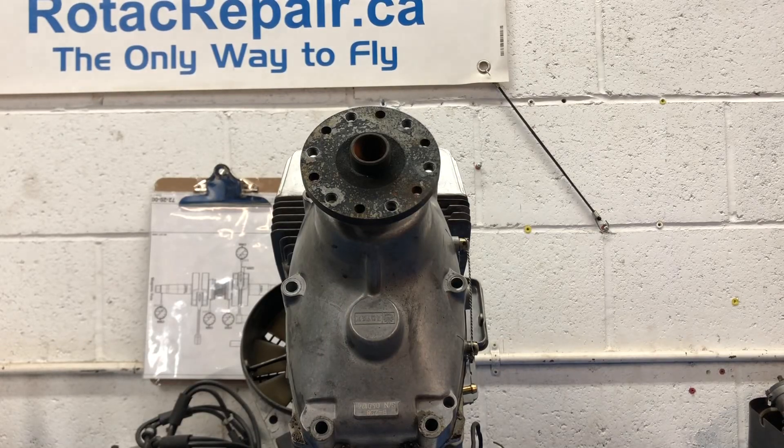Hi, John Baker here with you today. I've got a 503 with a B-type gearbox here on the bench. It's in for some maintenance work.